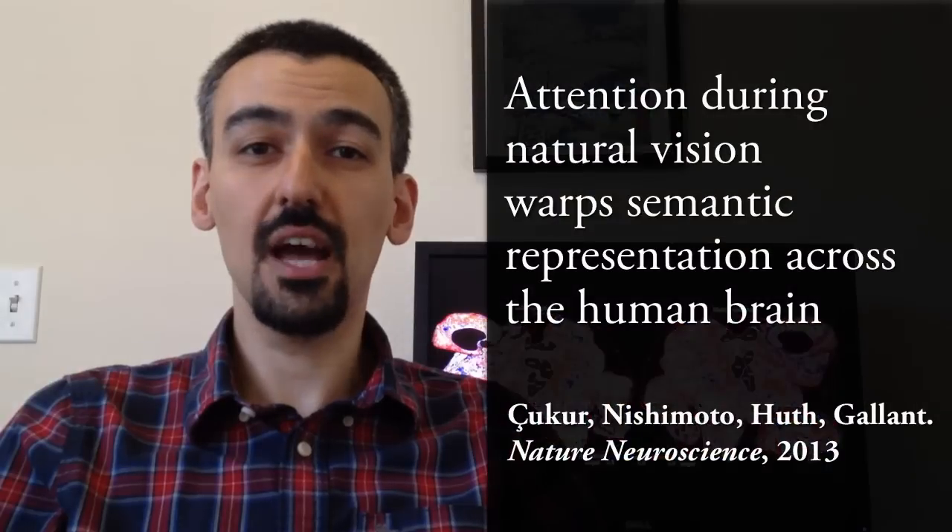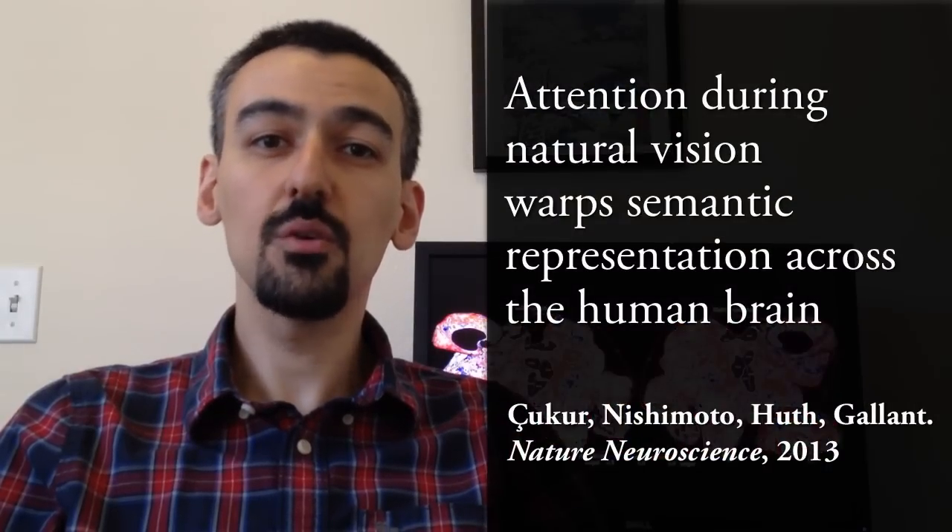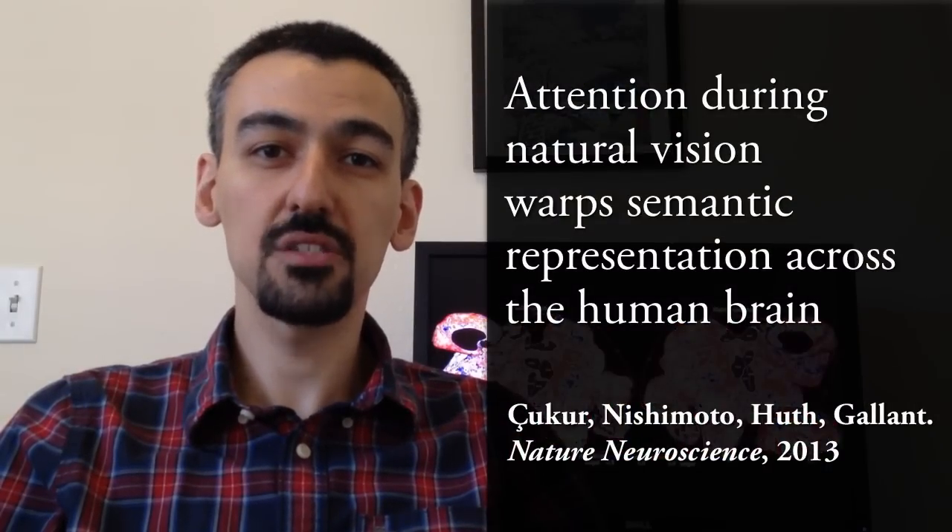Hello, my name is Tolga Chukur and I'm going to tell you about an exciting new study that we did at UC Berkeley together with my colleagues Shinjin Ishimoto, Alex Hood, and Jack Gallant.